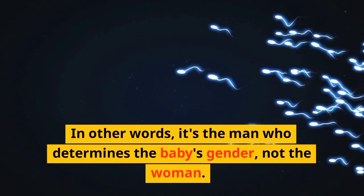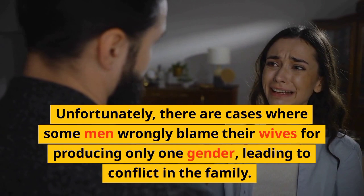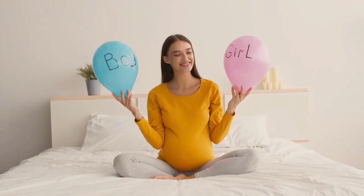Unfortunately, there are cases where some men wrongly blame their wives for producing only one gender, leading to conflict in the family. But it's important to know that gender selection is purely by chance, and the baby's sex depends on the man's sperm.